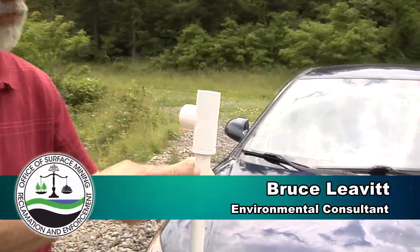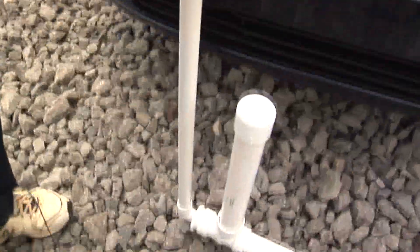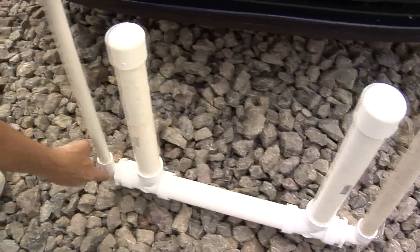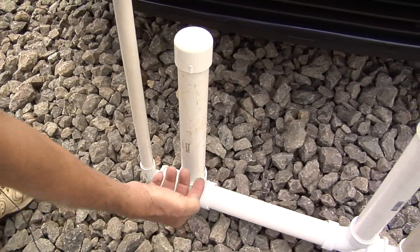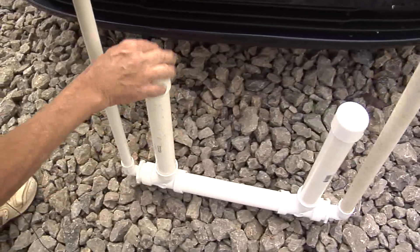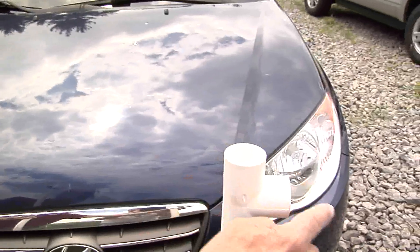Water comes in here and falls down this vertical pipe. At the same time, air is entrained and the velocity of the water carries the air bubbles down to the bottom here where we change direction and the pipe enlarges. The water bubbles then float to the top and are captured in these reservoirs. The bulk of the air is captured in the first one and the remnants are captured in the second.